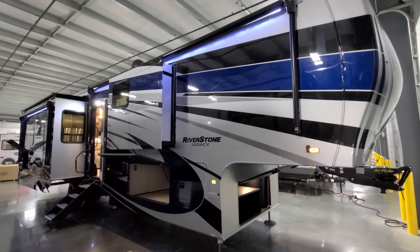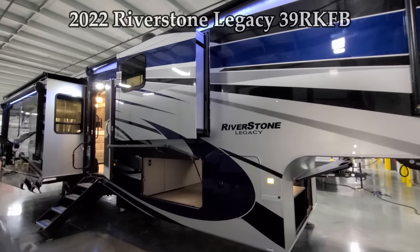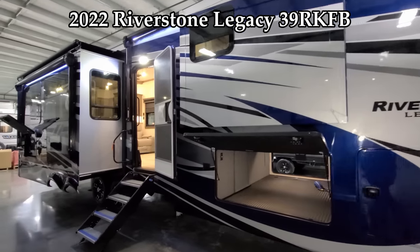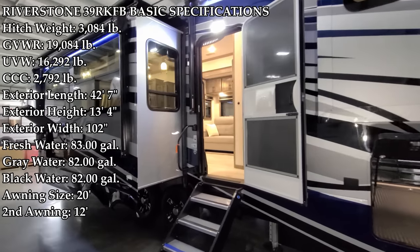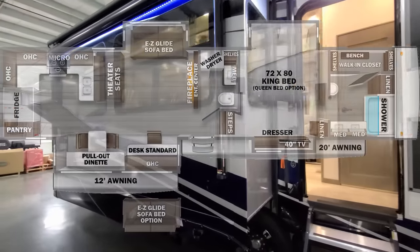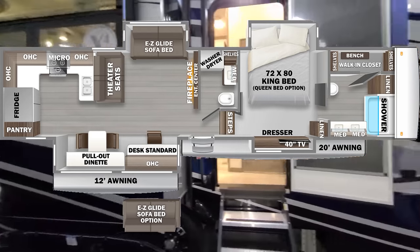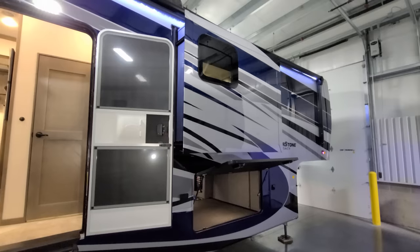Hey everyone and welcome to another All About RVs video. Today we're going to take a look at a brand new 2022 Riverstone Legacy 39RKFB. It's been a little while since I've done a video on this model so I thought I'd give you an update. We're going to take a few minutes, walk you through the inside and outside of the RV, then close it all up and show you what it looks like closed.